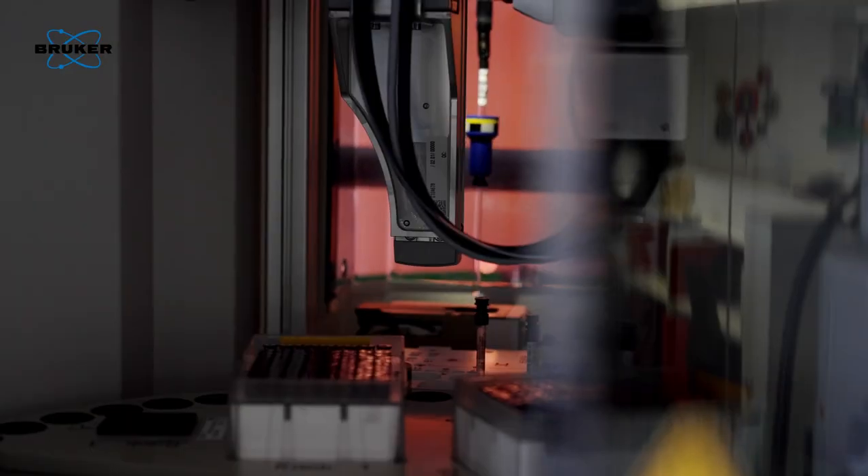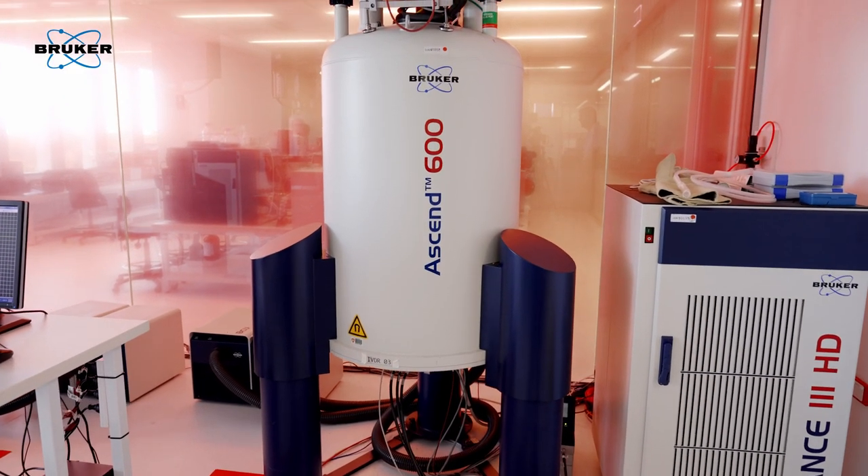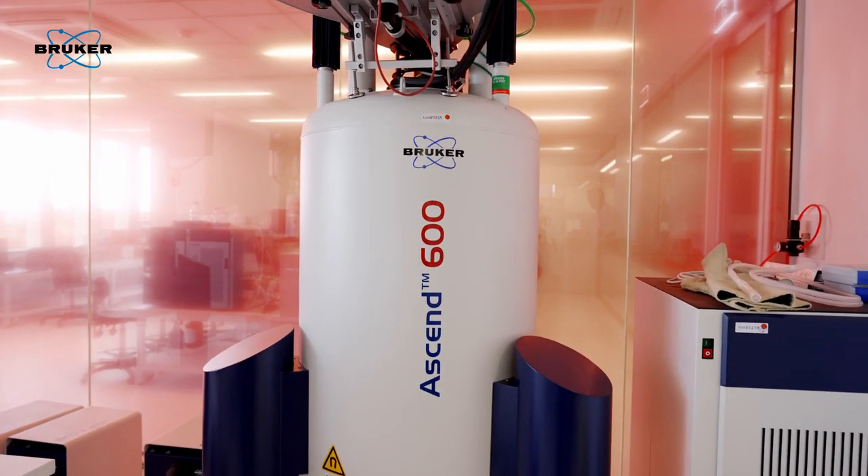NMR spectroscopy is the emperor of reproducibility and reliability. If you do an experiment on a machine here in Australia, you'll get an identical result on the same machine run in North America. That really helps when doing inter-laboratory comparisons and especially geographical comparisons of disease.